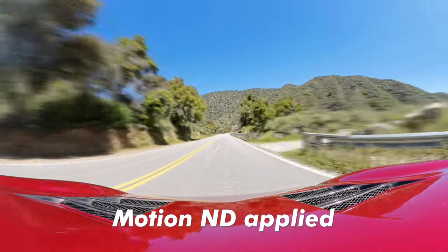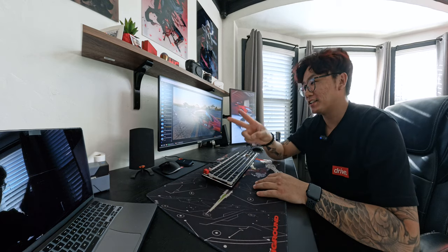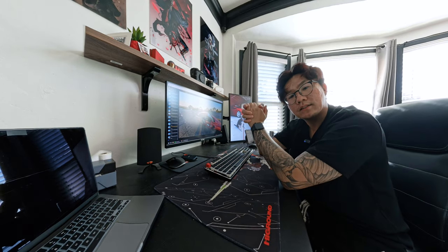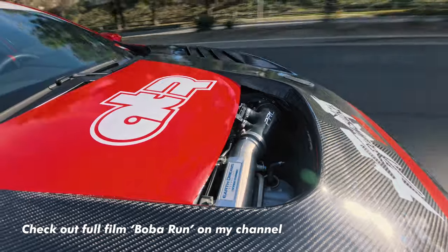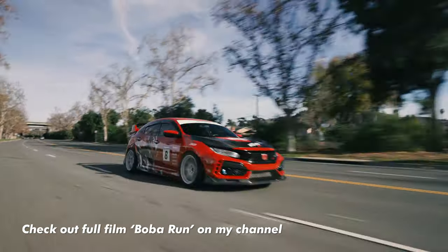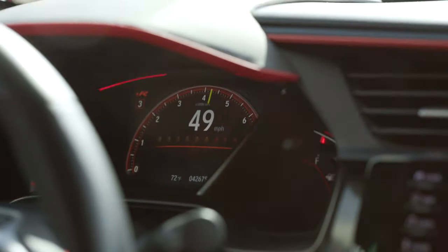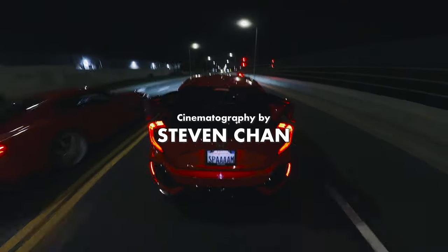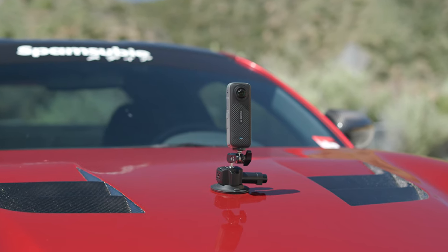360 video now only generates one Insta360 file — previously it generated two files, which was frustrating — so I'm glad Insta360 has made the editing experience as easy and intuitive as possible. Because the X4 records such cinematic video, I'm more inclined to combine its footage with my other cameras. The unique angles you can get really do elevate the final product — whether it's a Sunday canyon cruise, racing at the track, adding spice to your filmmaking, or just hanging out with buddies. Whatever it may be, the X4 is something that does it all.